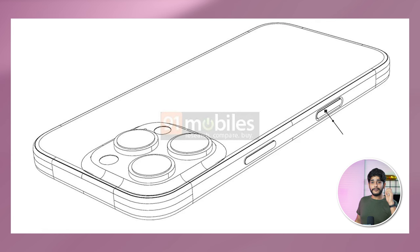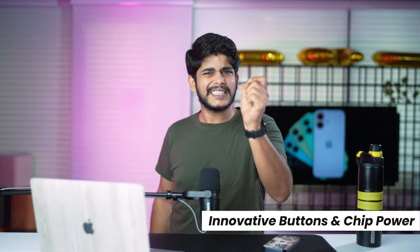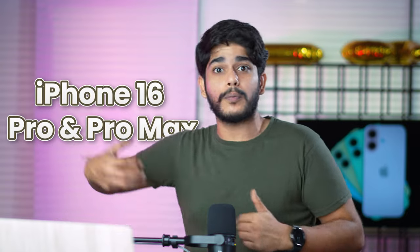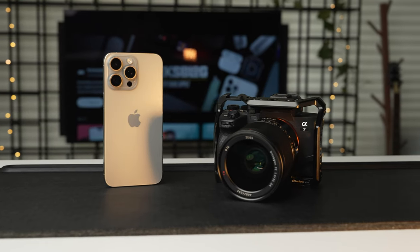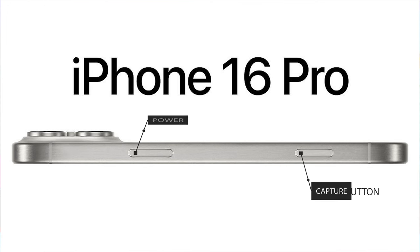Rumors suggest Apple is working on a new button called the capture button for the iPhone 16 series, which will likely debut first on the Pro and Pro Max before coming to the standard iPhones. As the name suggests, it can capture videos, photos, and start sound recording — similar to the action button but more focused on capturing media. This button will be placed on the same side as the power button.